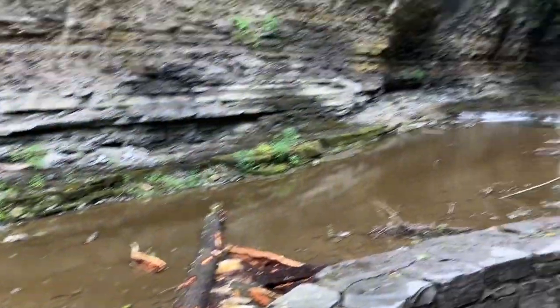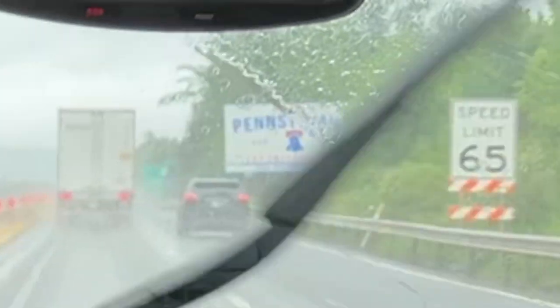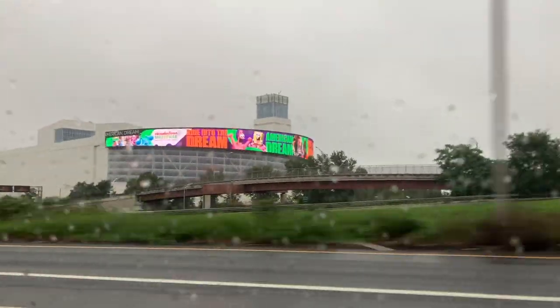At Niagara Falls you couldn't really get this close, but after that it was time to hit the road again. I was kind of sad to leave this really cool park. After taking a detour through Pennsylvania, we arrived in New York City — well, the outskirts of New York City. As you can see, it was extremely foggy.